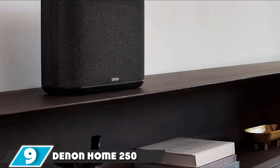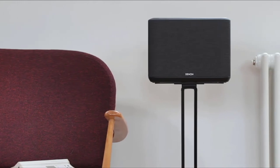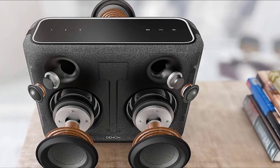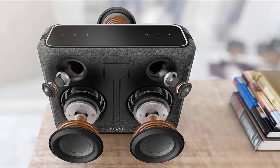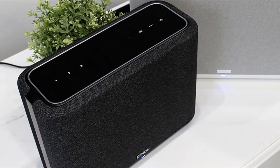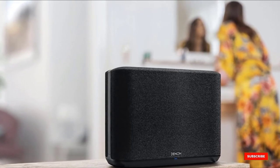Next, at number 9, we have the Denon Home 250 Wireless Speaker. The Home Series speakers from Denon promise to fill any room with superior quality wireless sound. There are smaller models available in the Home Series 150 and 250 that provide similar quality features and audio streaming at a cheaper price point. The vintage style is extremely popular at the moment, and Klipsch has done a great job with the Heritage Wireless range, which not only looks great but sounds incredible. At a little under $500, the Heritage Wireless 3 is pricey but the quality and features surpass most Wi-Fi speakers on the market.